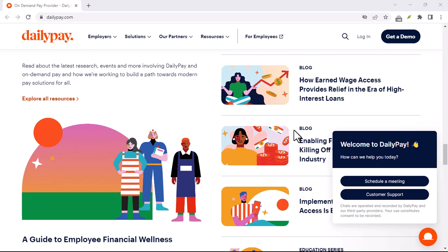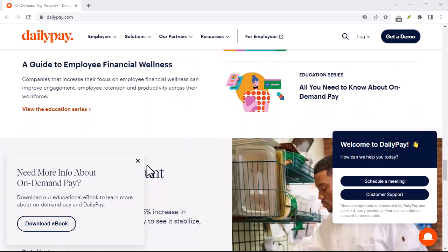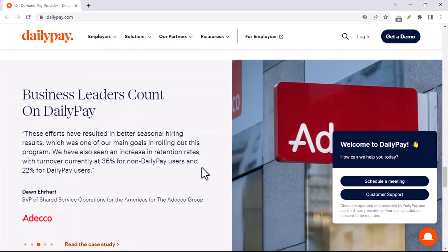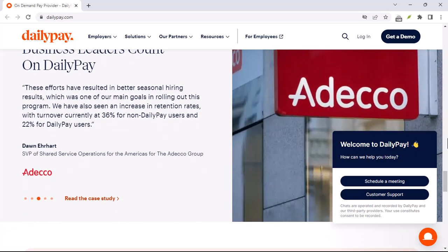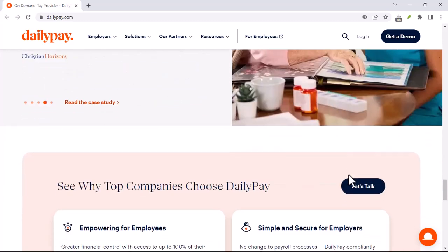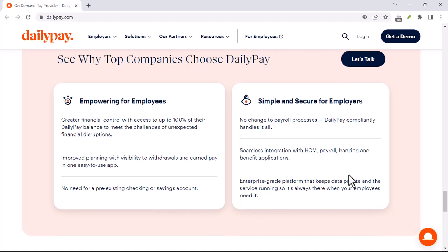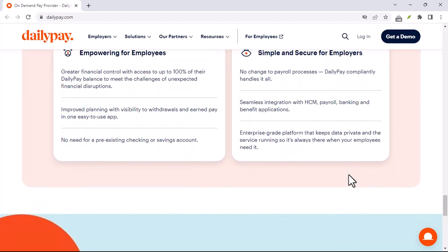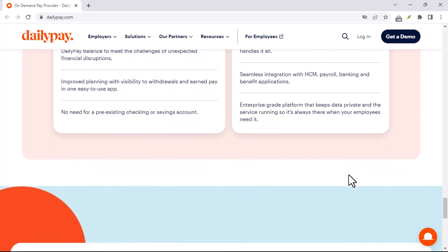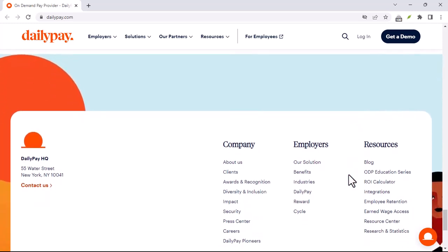The bottom line on DailyPay transfer speeds: it depends. DailyPay offers both speed and convenience, but it comes at a price. Instant transfers are lightning fast, but they'll cost you a fee. Next-day transfers are free, but they require some planning and adherence to cutoff times. Consider your needs and budget when choosing your transfer method. Remember, DailyPay is a great tool, but it's not magic — there are factors that can influence transfer speeds, so plan accordingly. Thanks for watching, and until next time.